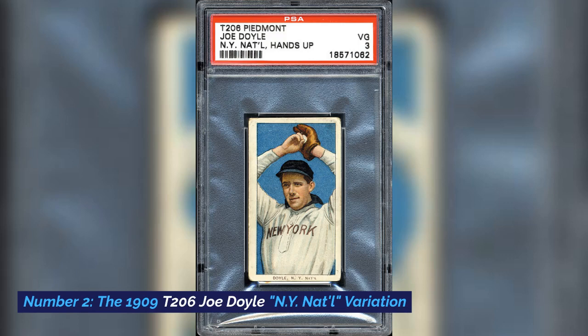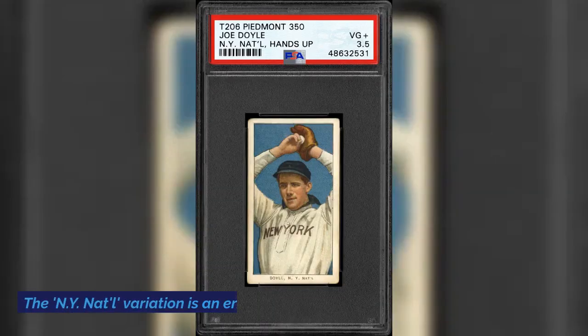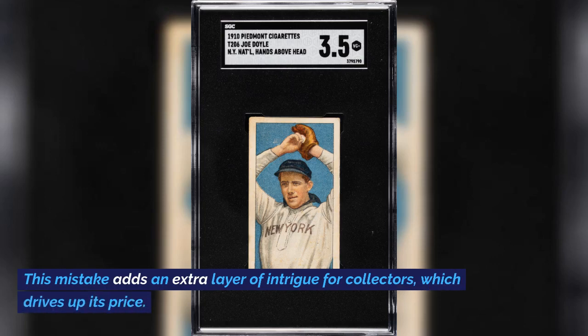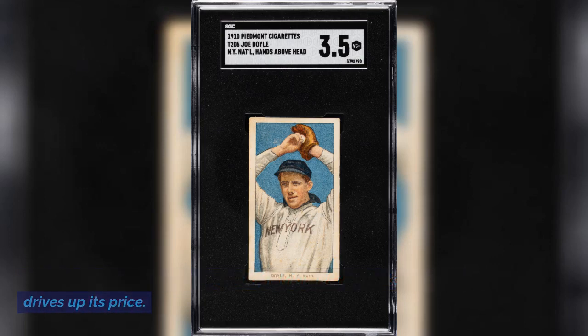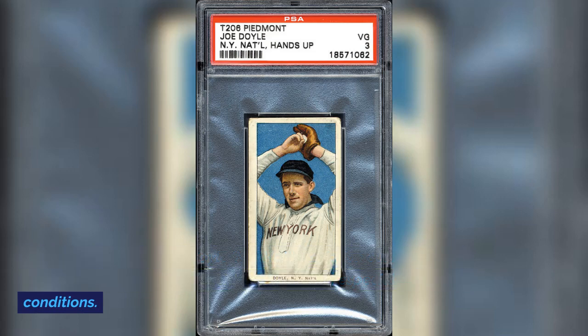Number 2: The 1909 T206 Joe Doyle NY Natal variation. At number 2, we have a unique variation of the T206 Joe Doyle card. The NY Natal variation is an error card and is extremely scarce. This mistake adds an extra layer of intrigue for collectors, which drives up its price. The price for a T206 Joe Doyle NY Natal variation card can vary widely, but it's generally considered valuable, especially in better conditions.